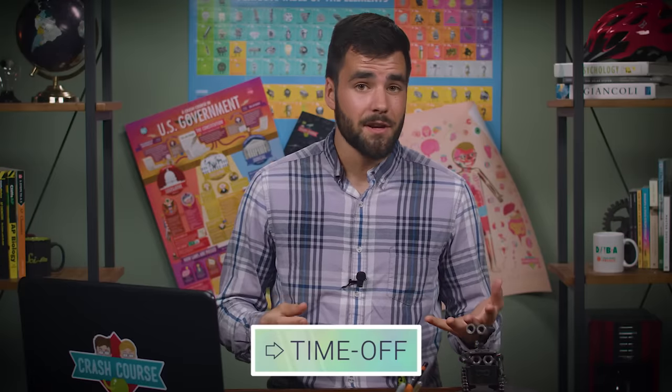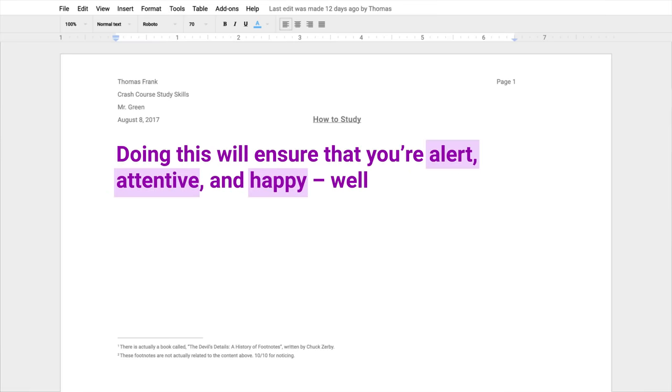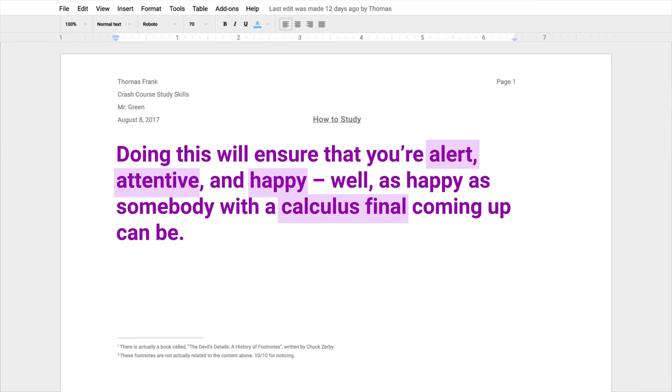Speaking of great preparation techniques, the last one we're going to cover today is not studying — at least, some of the time. Students often believe that they should be spending all of their time studying if they want to do well. But remember, how well you do is determined by both the time you put in and the intensity of your focus. And to enable your brain to focus intensely, you have to give it some time off. The cycle of work and rest has to be respected. So when you're crafting your study schedule, give yourself time for breaks — that includes short breaks during review sessions, as well as some longer periods where you can de-stress and reward yourself with some high-density fun. Doing this will ensure that you're alert, attentive, and happy — well, as happy as somebody with a calculus final coming up can be. And if you're creating your study schedule well in advance, you should have no problem giving yourself time for these breaks while also leaving enough hours open for study.